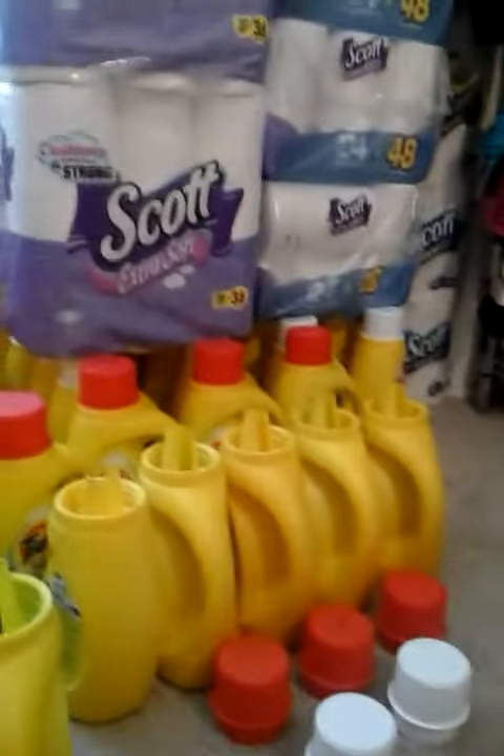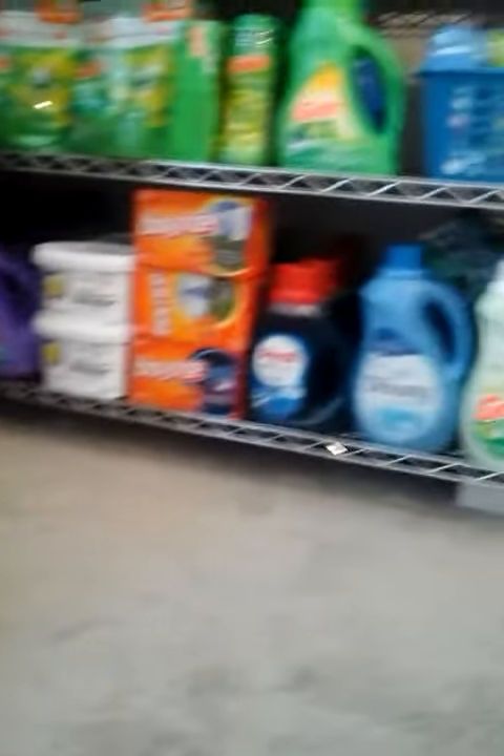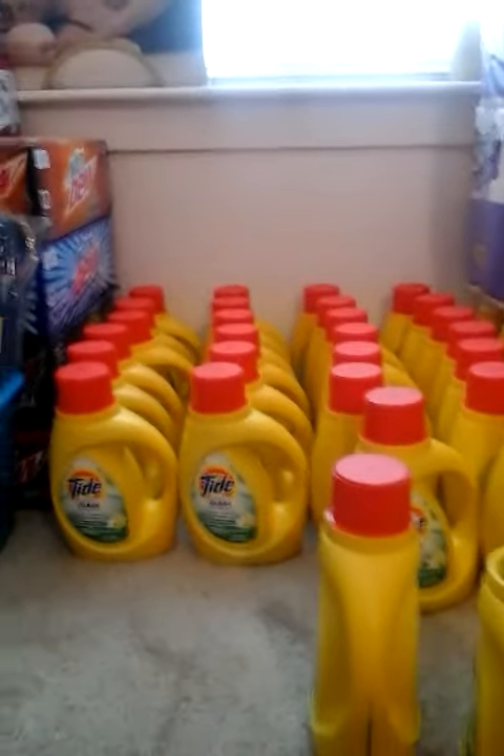I hope that this video was helpful — if it was, please give it a like and subscribe. Here's the rest of my detergent so far; I will show you a video of my stockpile later on. Thanks, love you guys — ciao!